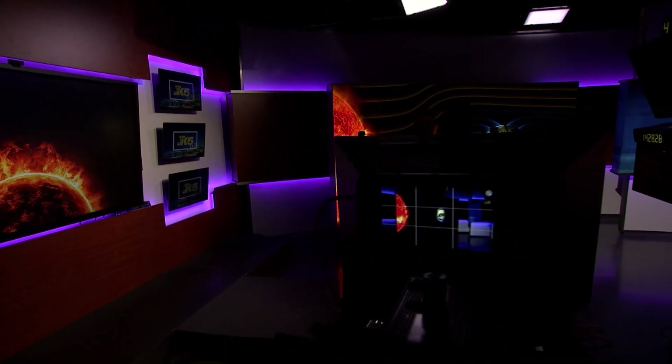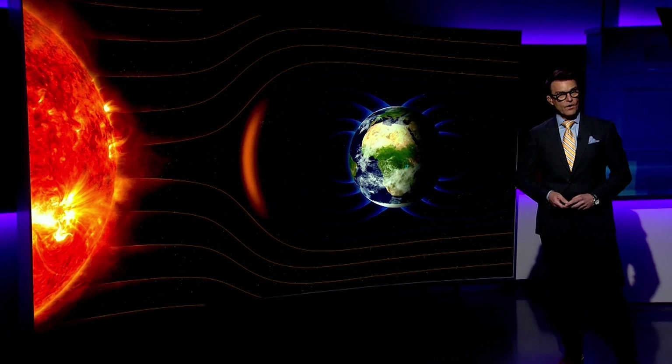Without the magnetic field, life on Earth as we know it would not be possible, as it shields us from the constant bombardment by charged particles emitted from the sun. These charged particles are called the solar wind.